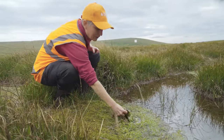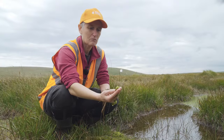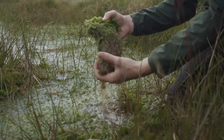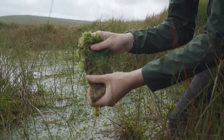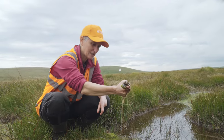This is the plant that we're really interested in getting back. This is called sphagnum moss and this is the peat-building plant. It holds about 27 times its weight in water. And if I just squeeze it, you can see how much water comes out.